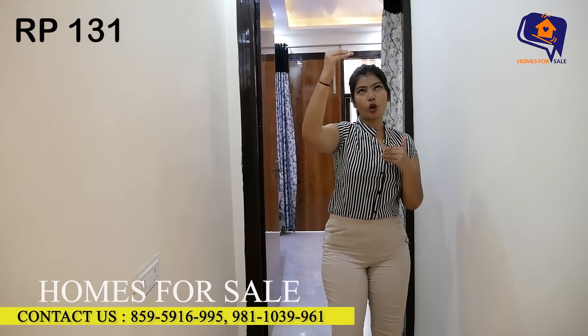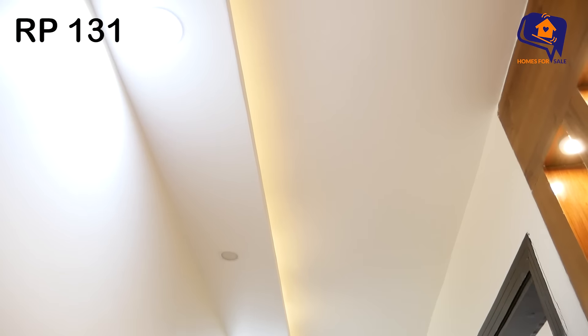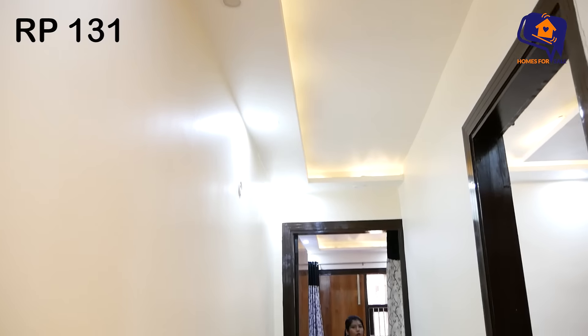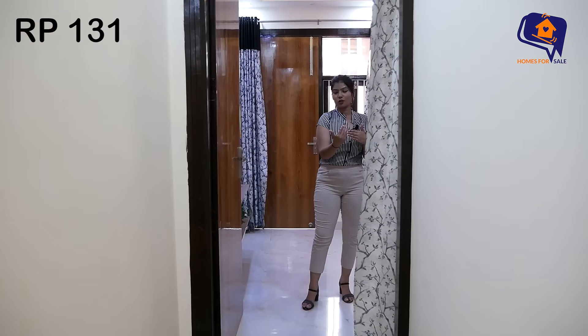Before the third bedroom, let's see the ceiling of the corridor. In the corridor you are getting COB lights and LED lights, giving you very nice lighting. The corridor is very spacious with a lot of distance — it is a very good corridor.